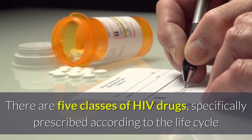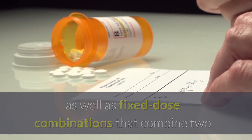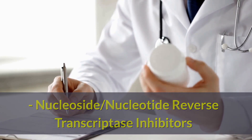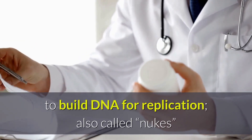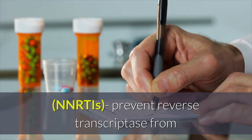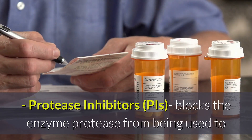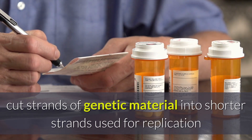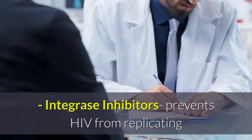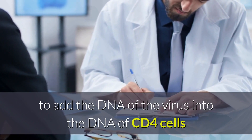There are five classes of HIV drugs, specifically prescribed according to the life cycle of the virus in the HIV infection being treated. Nucleoside or nucleotide reverse transcriptase inhibitors or NRTIs prevent HIV from using reverse transcriptase, an enzyme to build DNA for replication, also called nukes. Non-nucleoside reverse transcriptase inhibitors or NNRTIs prevent reverse transcriptase from functioning properly to assist in preventing HIV from replicating its DNA, called non-nukes. Protease inhibitors or PIs block the enzyme protease from being used to cut strands of genetic material into shorter strands used for replication. Entry or fusion inhibitors block HIV from entering or fusing onto CD4 and other cells. Integrase inhibitors prevent HIV from replicating by blocking HIV cells from using integrase, an enzyme to add the DNA of the virus into the DNA of CD4 cells.